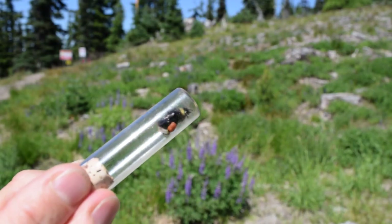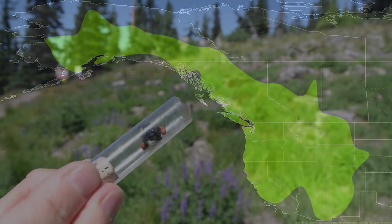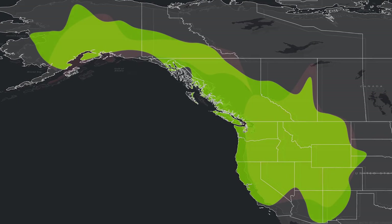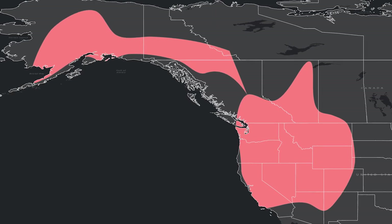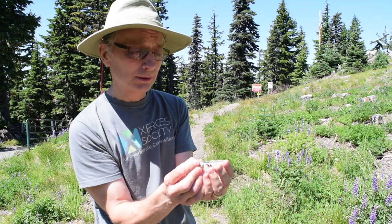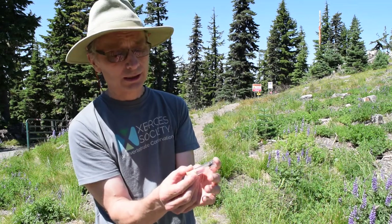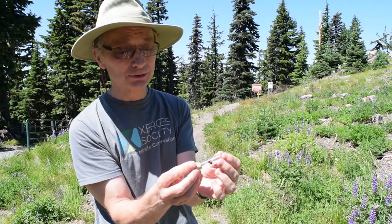The western bumblebee used to be one of the most common and most abundant bumblebees all the way from Alaska down to Colorado and from the Pacific coast into the Rockies. In the last 15 to 20 years, from great areas of that range, they almost disappeared completely. Where we are up here on Mount Hood around the Timberline area is one of the few areas in this part of Oregon where we still find them regularly. That's why I'm so excited to find one today — she's just such a beautiful bee.